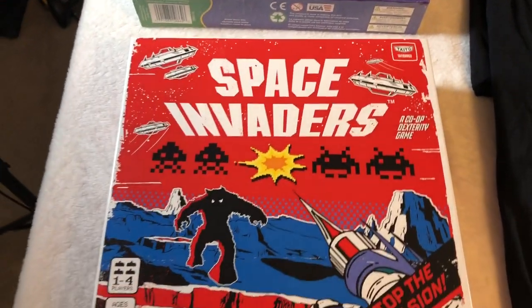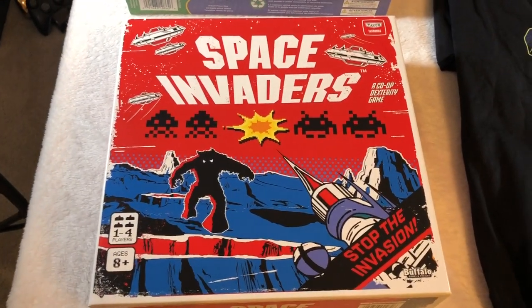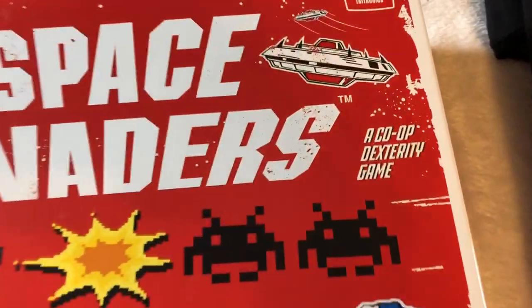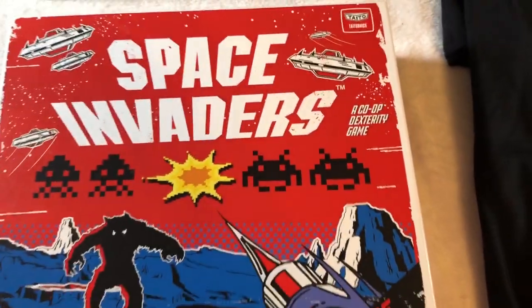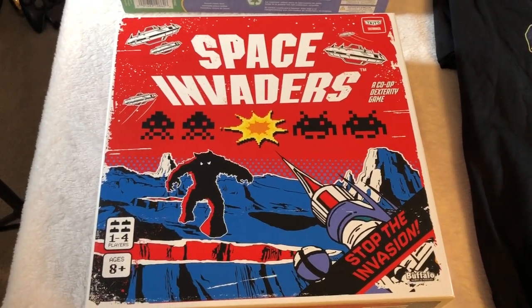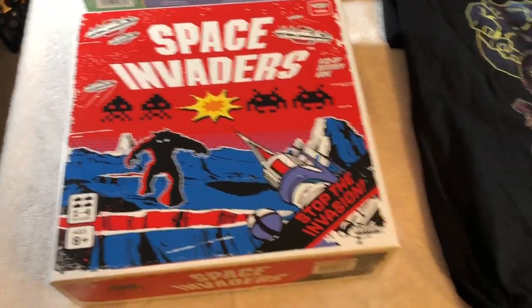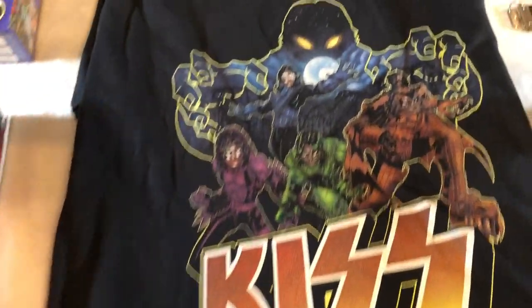I'm really excited about the Space Invaders board game. This is a new board game that came out pretty recently — it's a co-op dexterity game, so it's not just moving pieces around a board, there's some action involved. That's really exciting, and I love the box art for this. Wow, that looks cool.